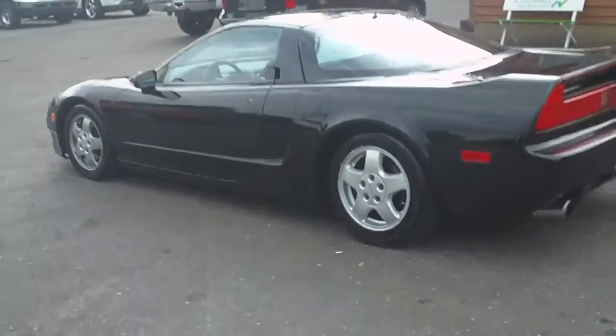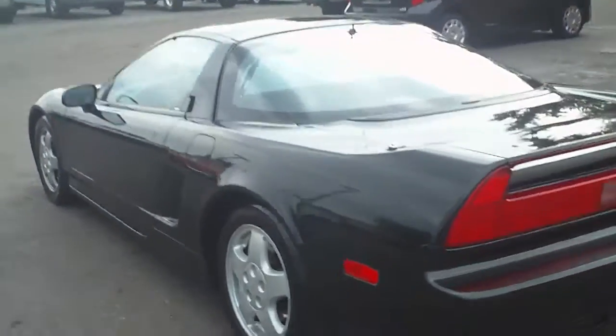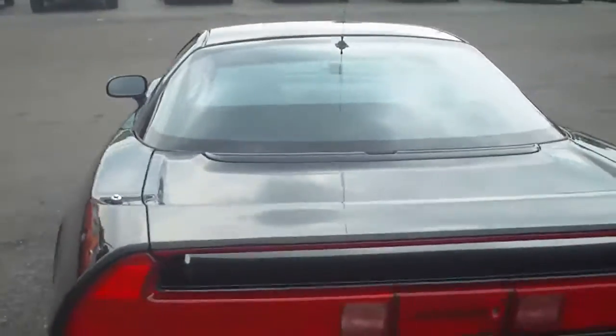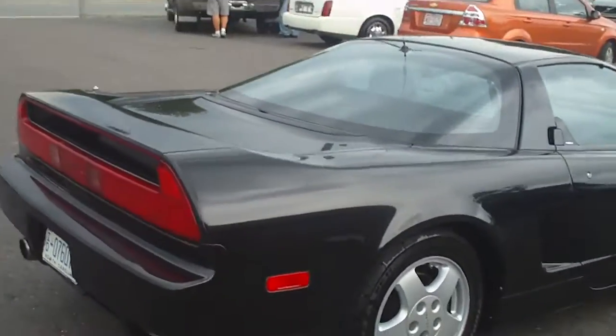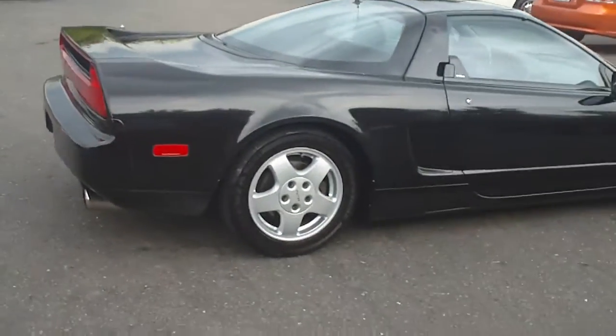This is a beauty — a 1991 Acura NSX, a rare car. You don't see many of them. There's only one within 500 miles of us, and it's priced way higher than ours.